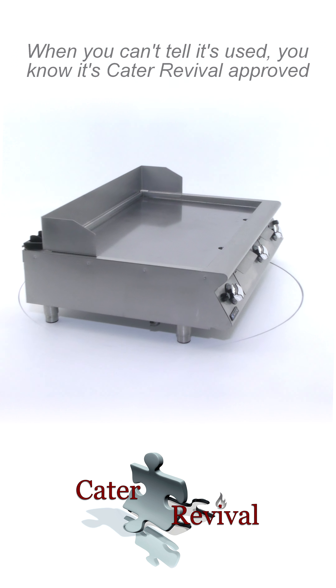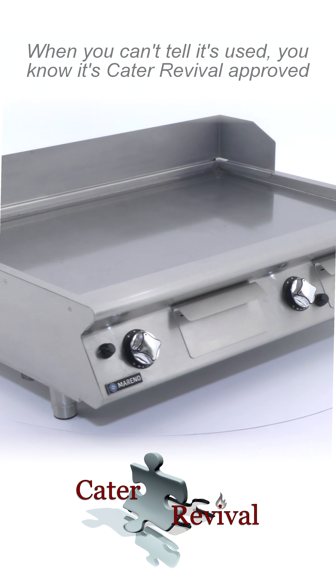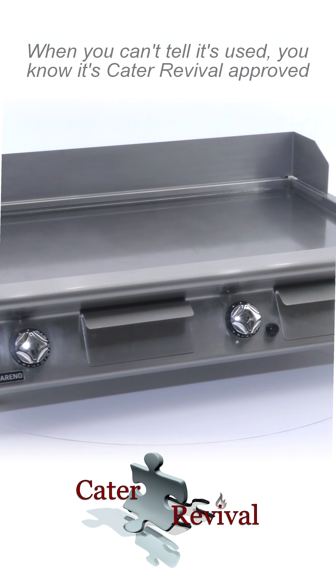This fry top griddle is in very good condition, has been fully refurbished and serviced. Please consult product details and contact us for any inquiries.